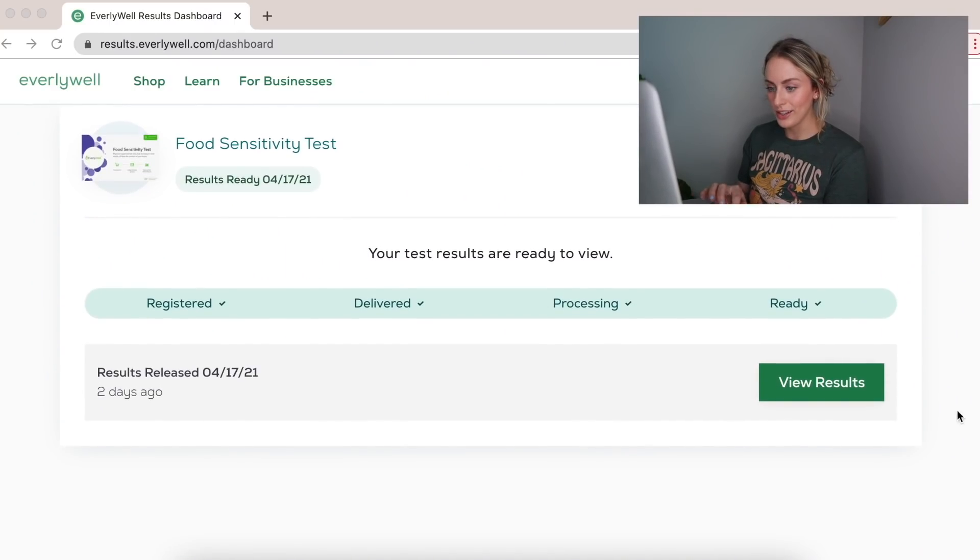It's been about two weeks and my food sensitivity test results are back. I was very eager to check them, and now that they're here I can share them with you guys — and also look at them myself for the first time. So let's get started.